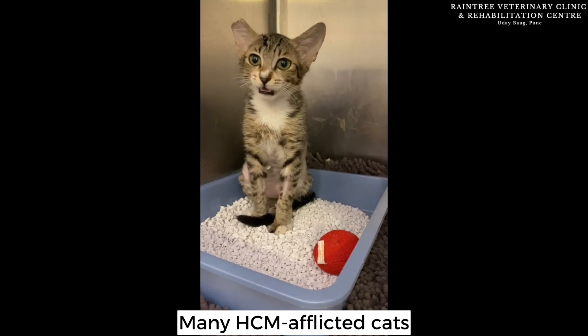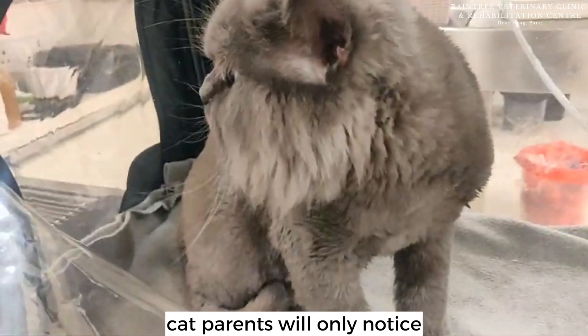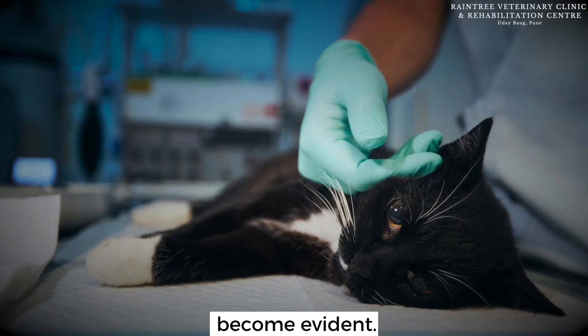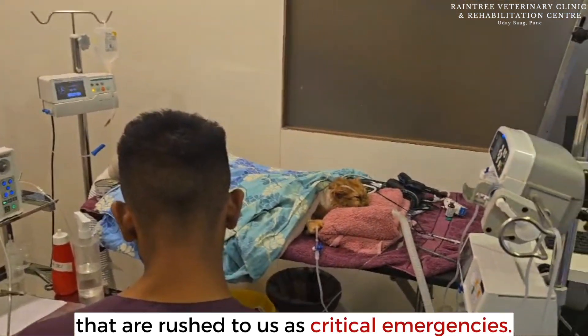Many HCM-afflicted cats may not show typical signs of illness, which means that sadly, cat parents will only notice when critical consequences such as shock or paralysis become evident. As a result, we have many cats with HCM that are rushed to us as critical emergencies.